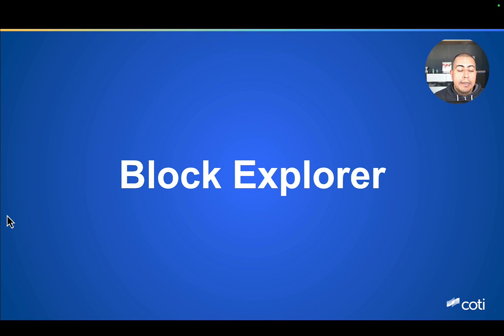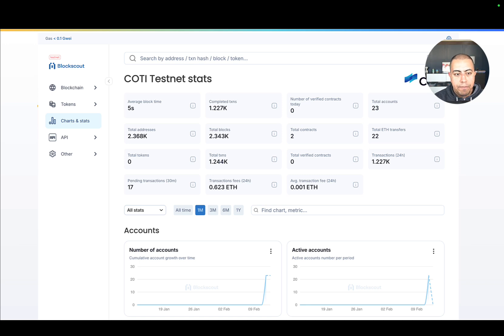Now let's move on to our final topic: the Block Explorer. A block explorer is essential for any blockchain network — it serves as a window that allows you to peer into the blockchain, see transactions, monitor network activity, and verify smart contract interactions. As we prepare for the launch of Mainnet, we have been weighing and testing various options. After careful evaluation, we have chosen BlockScout as the official block explorer for Cottey V2.